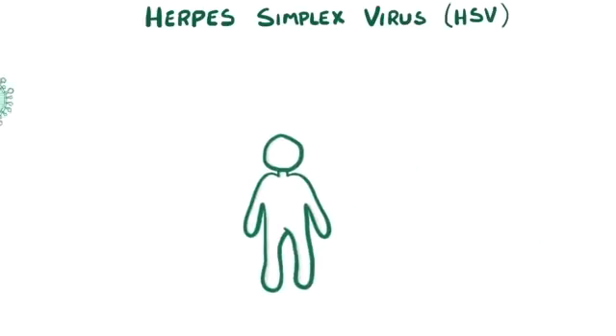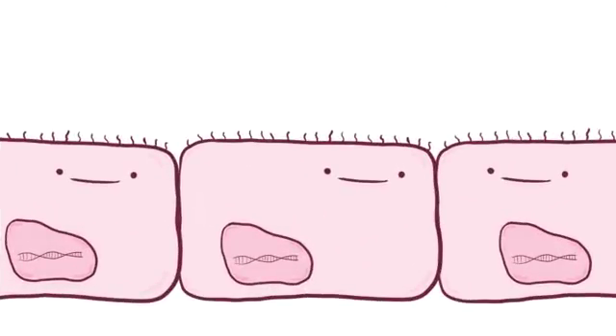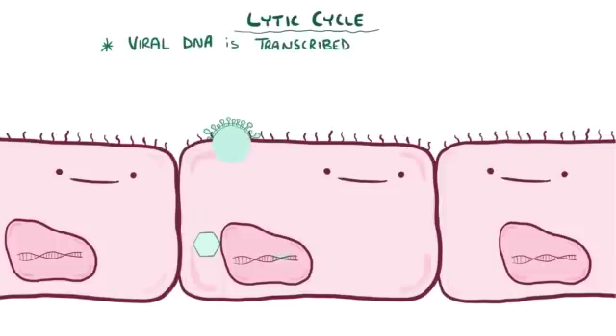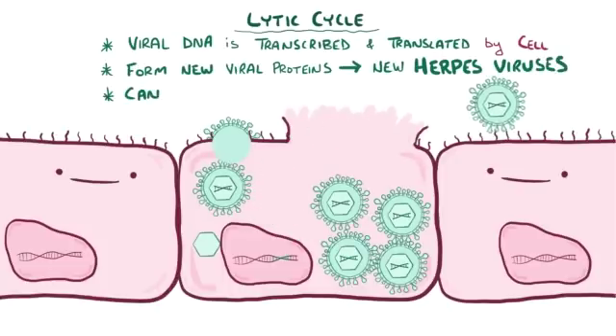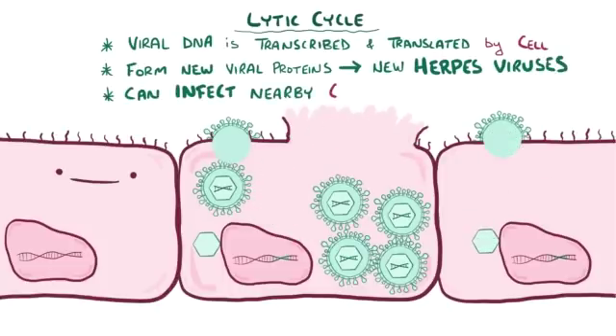Typically when herpes virus lands on a new host — in other words, a person who has never had herpes before — it dives into small cracks in the skin or mucosa and binds to epithelial cell receptors, which triggers those cells to internalize the virus. Once inside, the virus starts up the lytic cycle, where its DNA gets transcribed and translated by cellular enzymes, which help to form viral proteins, which are packaged into new herpes viruses that can leave to infect neighboring epithelial cells.